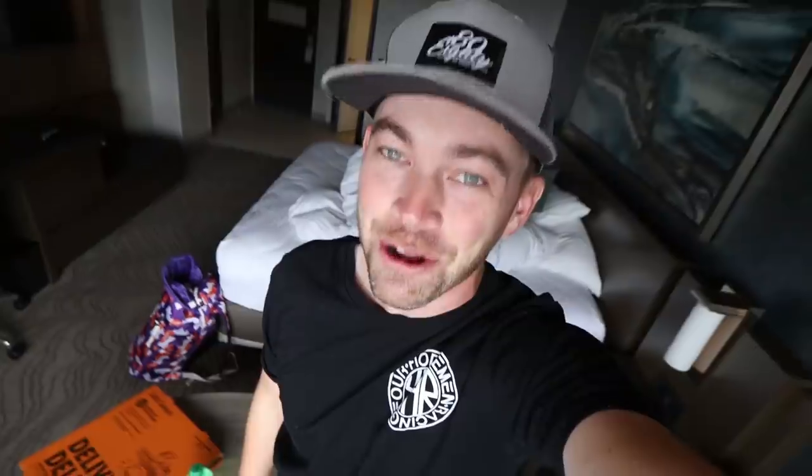Ladies and gentlemen, welcome back to the channel, welcome back to the vlog, and welcome here to Denver, Colorado. I have a friend who lives here in Denver — he is the Bugatti expert to end all Bugatti experts — and he's going to help me decide if a Veyron should be a front runner. We're going Bugatti shopping today, boys.